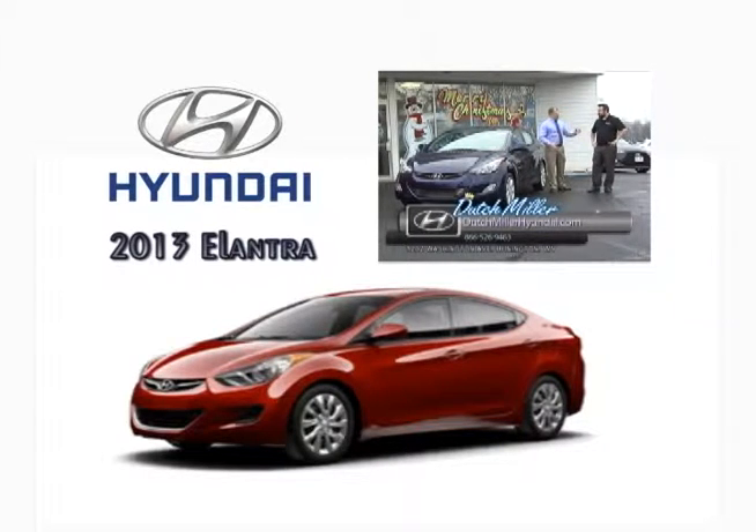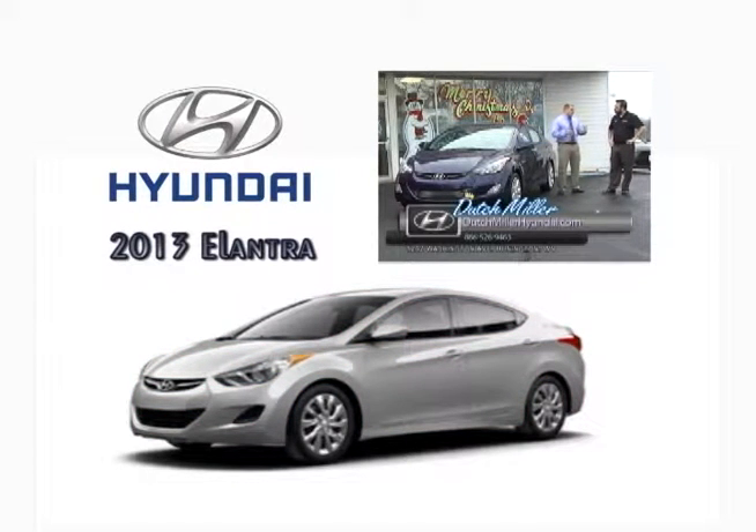That says a lot — it says they're making great cars and causing owners to come back and purchase another Hyundai. And then you throw in one more thing: ten years, 100,000-mile warranty. That's incredible. Best in class, best in the industry. Honda and Toyota can say their product is great, but Hyundai backs their product up with a 10-year, 100,000-mile warranty.